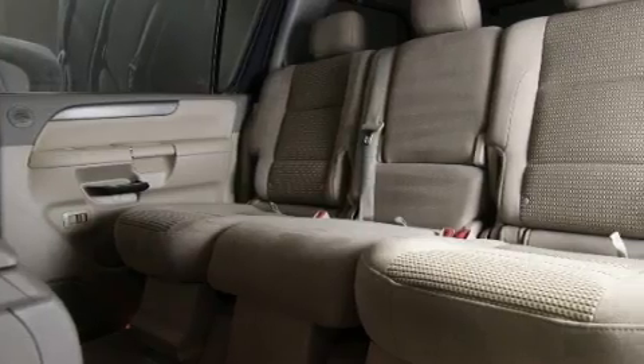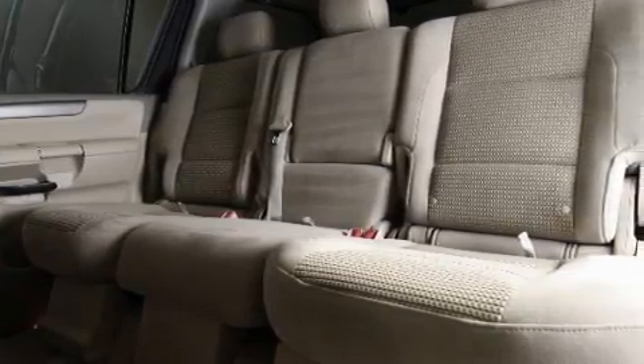This Nissan has had only one owner and it qualifies for the Carfax buyback guarantee. This vehicle won't last long at this price — call and arrange a test drive now.